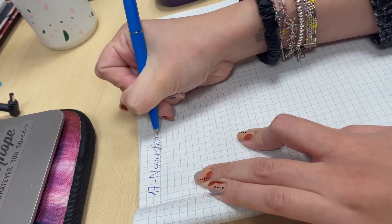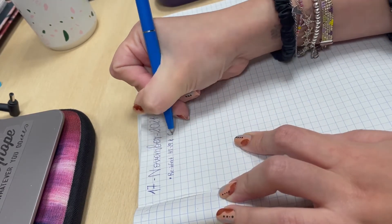After I finish my experiments for the day, I always like to take notes to keep track of everything I'm doing.